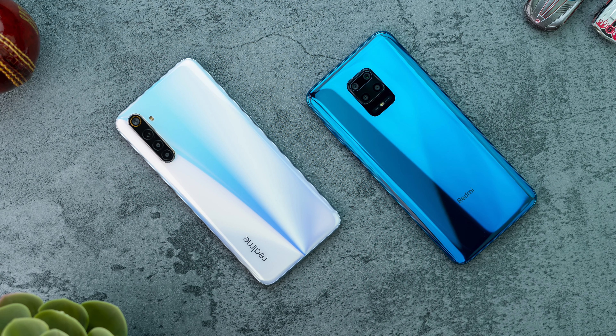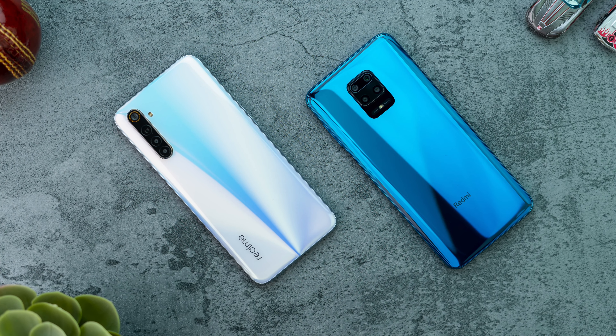Coming to batteries, the Redmi Note 9 Pro has a 5020mAh battery and the Realme 6 has a 4300mAh battery — that's more than 10% difference in capacity, and it shows. Due to the 90Hz screen and more power-hungry processor, the Realme 6 will sort of last you a day and you may need a top-up in the afternoon. The Redmi Note 9 Pro will easily last a day and a half because of its lower refresh rate screen.